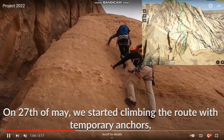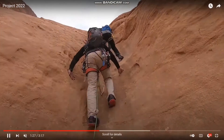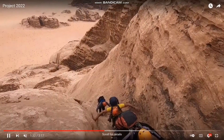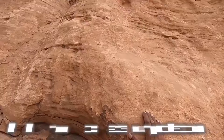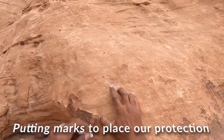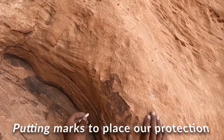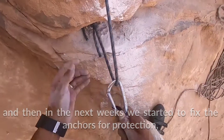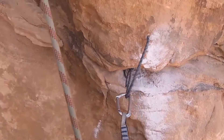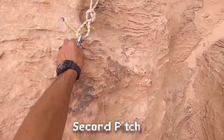On the 27th of May, we started climbing the route with temporary anchors, putting temporary marks, going down, then starting the work of preparing the first pitch. In the following weeks, we started to fix the anchors for protection, preparing the second pitch and so on.